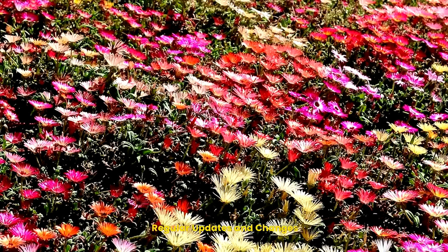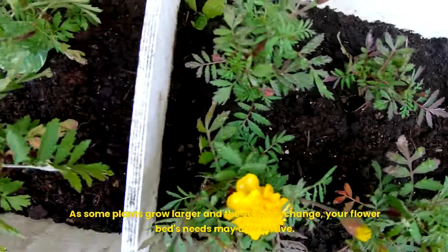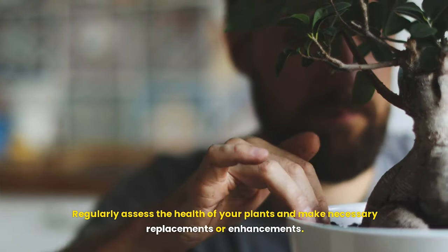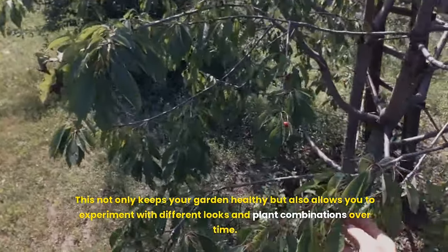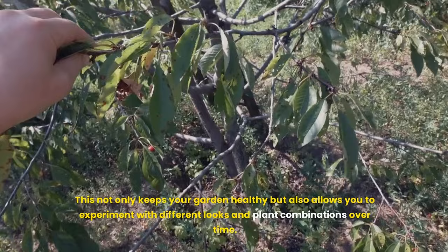Tenth, regular updates and changes. As some plants grow larger and the seasons change, your flower bed's needs may also evolve. Regularly assess the health of your plants and make necessary replacements or enhancements. This not only keeps your garden healthy, but also allows you to experiment with different looks and plant combinations over time.